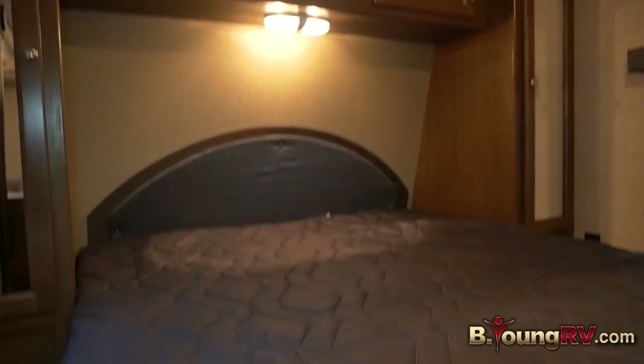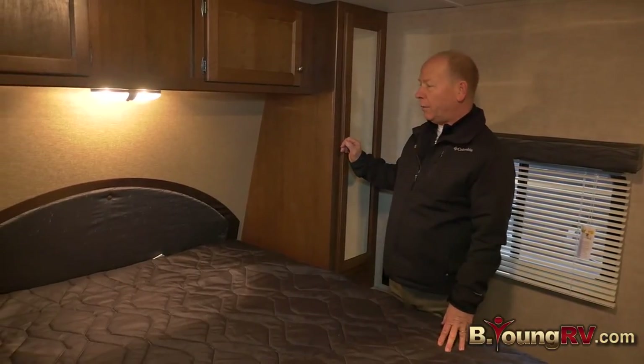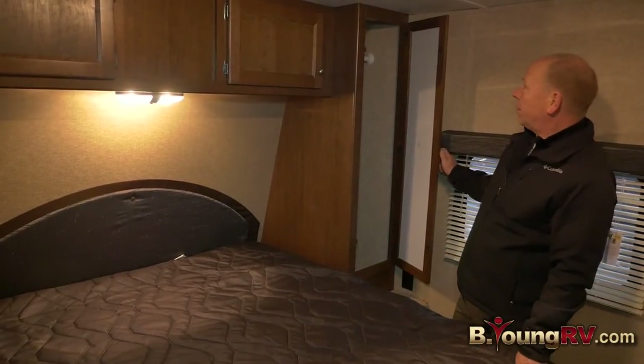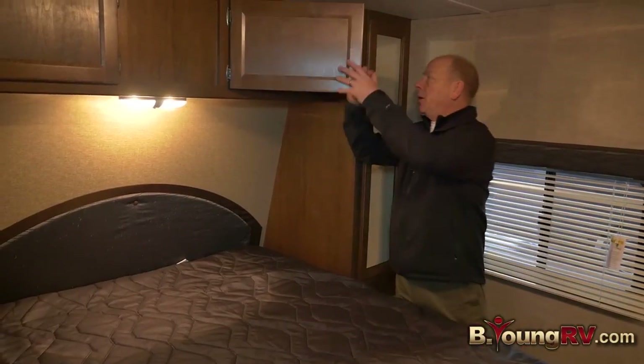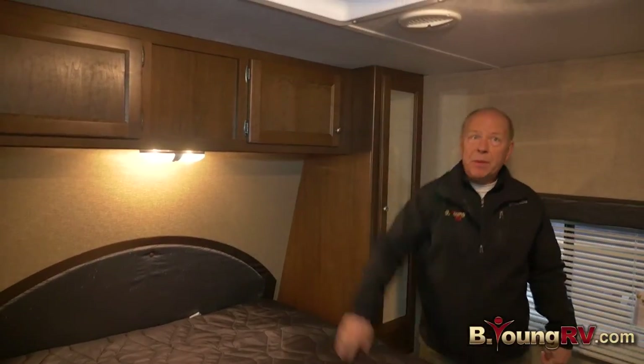In the bedroom, you've got a queen-size bed with lift-up storage, and there's a ton of storage in here to bring your things along. You have matching closets on both sides and a pass-through up here, meaning you can get to things all the way across, plus a vent system up in the roof.